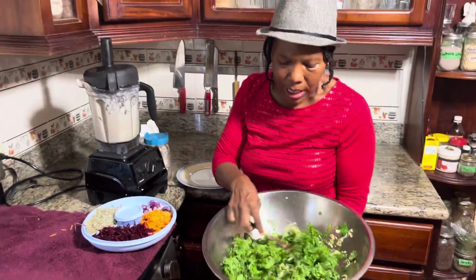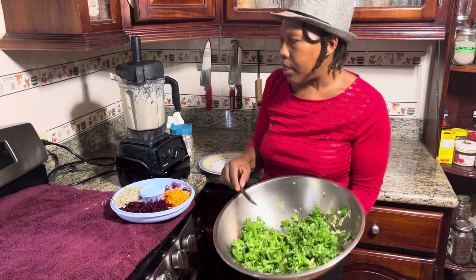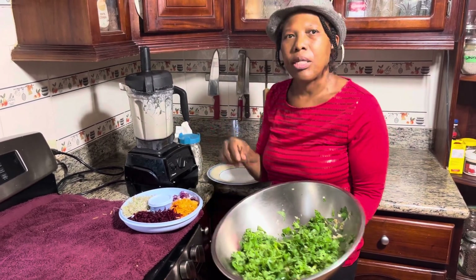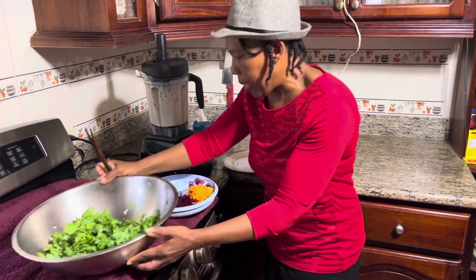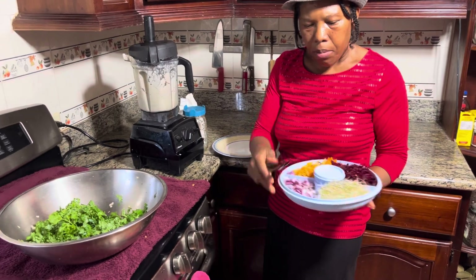I did not put any of my seasoned olive oil in this one because of the dressing. I will tell you what I have in the dressing in the description. And so with my toppings now, I have some beets, some carrots, and some purple onions.